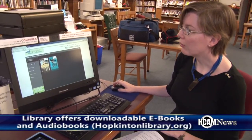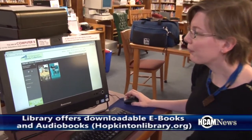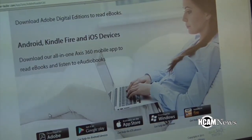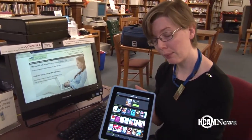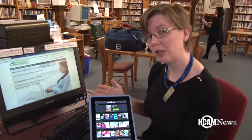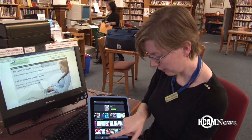Now I can go to My Lists and Items on Loan, and there's what I've got checked out right now. If I wanted to read this on my computer, I would need to install some software. You can find all of the relevant software and links to the right apps for your mobile devices in the App Zone — they're all down here at the bottom. We don't have the software on this computer, so I can't demonstrate it, but what I can demonstrate is what the app looks like.